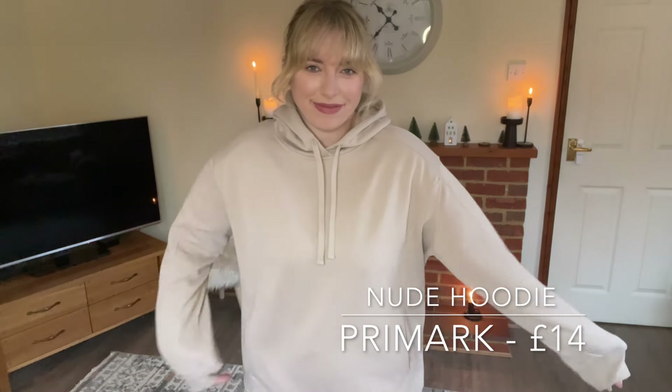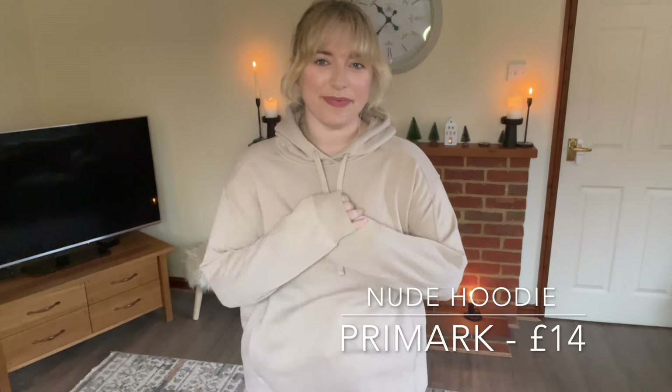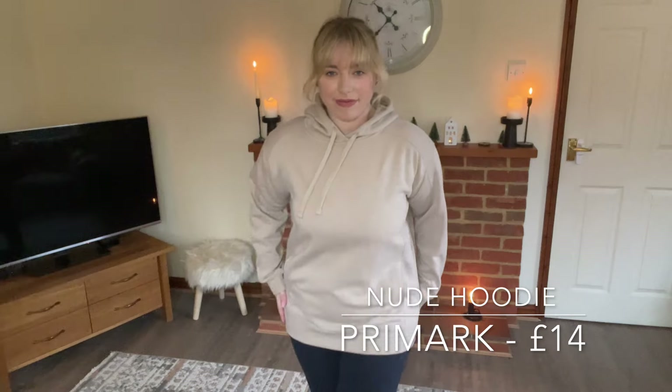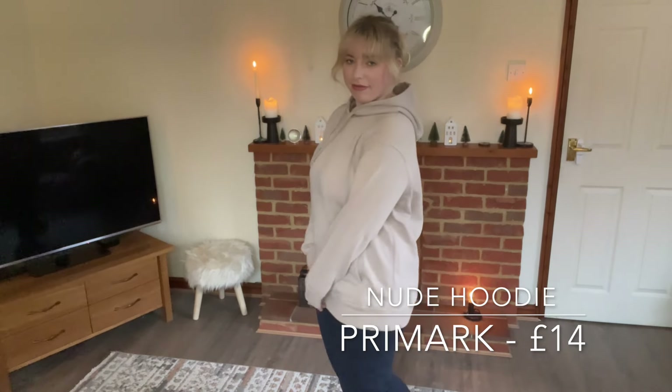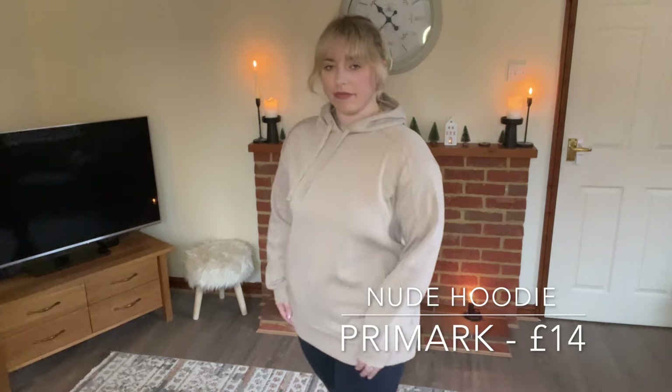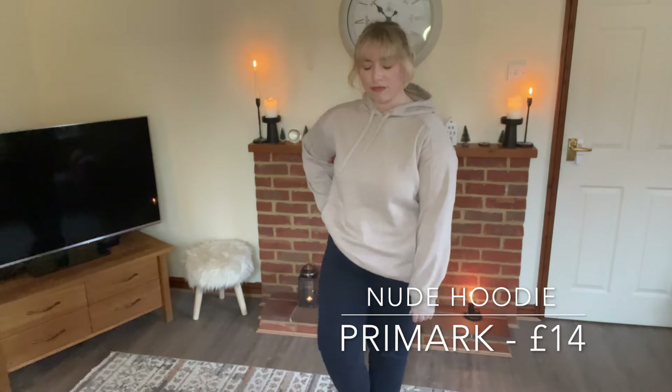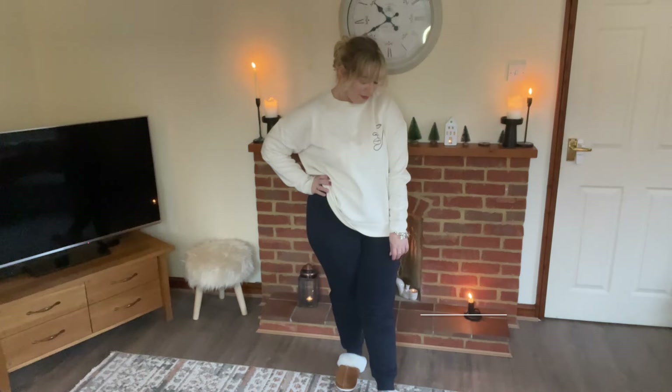We then move on to this very plain nude hoodie. It is oversized and it is just perfect for those rainy spring and summery days, or throughout the year. It is so soft, not too thick in the fabric, and again perfect for those lazy days and also as a throw-on if you've got a busy day. I don't think you can beat an oversized hoodie.